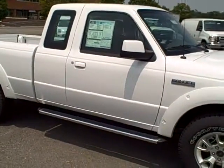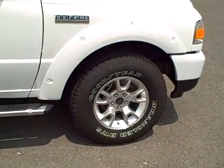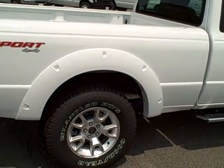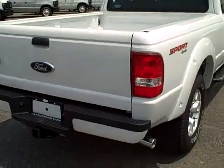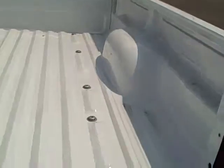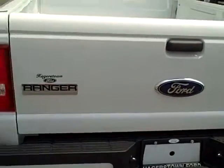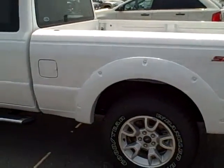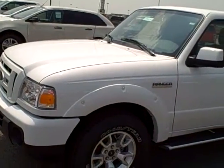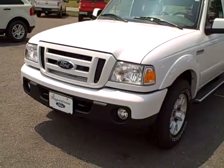This one's priced a little low because it doesn't have a ton of options on it. It does have the step bars, styled wheels, and it's an extended cab. The Sport comes with the body-colored wheel well moldings. It's got the tow package, the 4.0-liter V6, and it also comes with the fog lights and the body-colored grille.